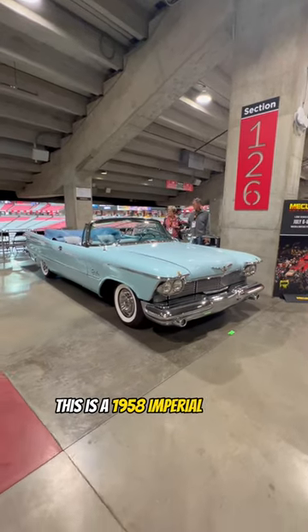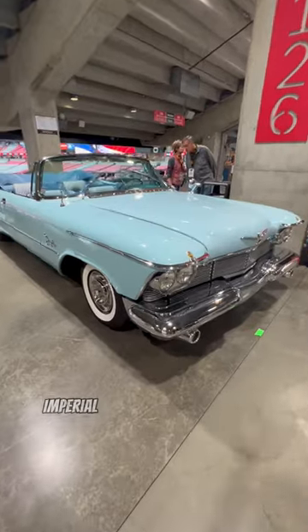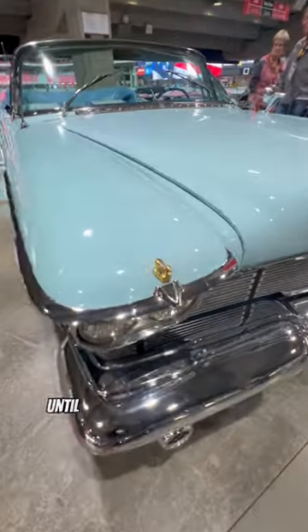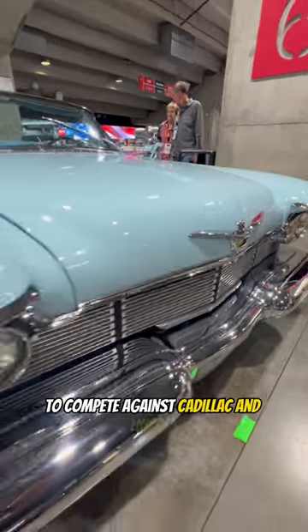This is a 1958 Imperial Crown Convertible, and it's one of 675 produced. Imperial was Chrysler's flagship vehicle until it was turned into its own brand in 1955 to compete against Cadillac and Lincoln.